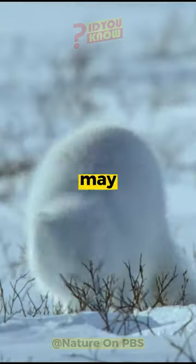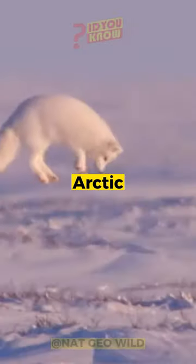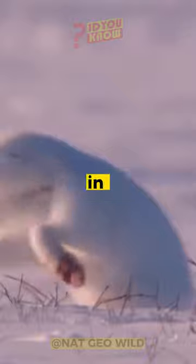Have you ever seen an arctic fox? This small, fluffy predator may just be the cutest predator in the arctic. But don't let its looks fool you — it's a skilled hunter and a key player in the ecosystem.